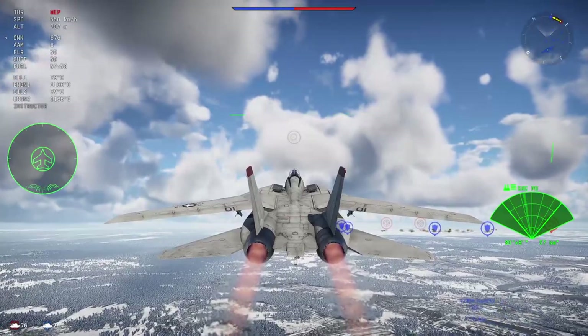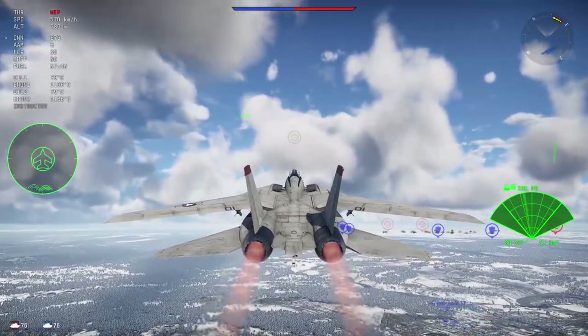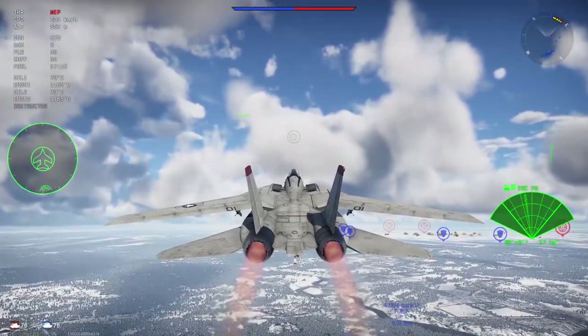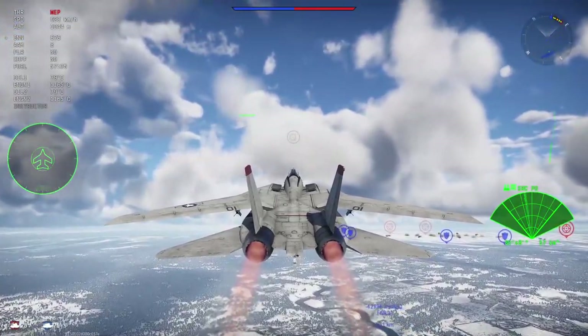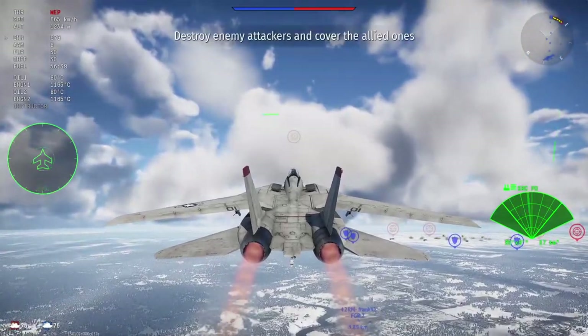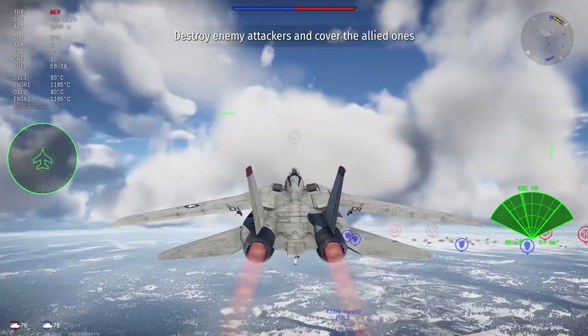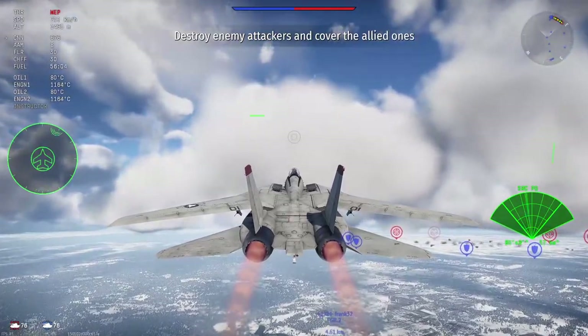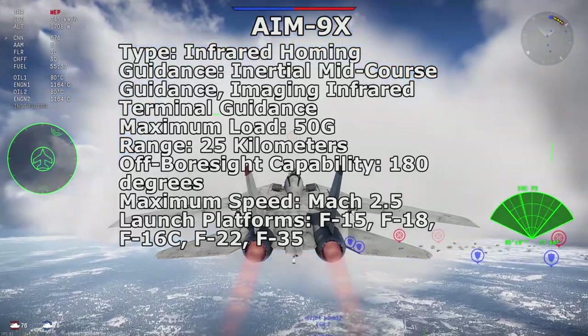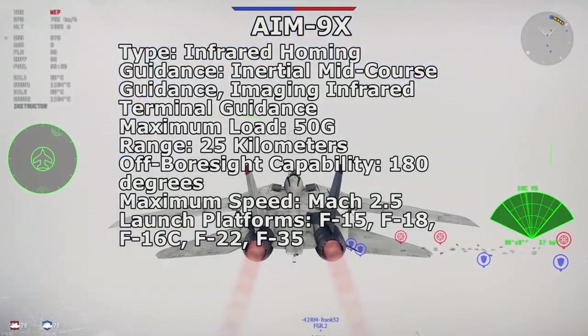The resulting AIM-9X is a relatively short-range missile using a focal plane array scanner, retaining canards at the front with shorter tail fins to reduce drag. It has a maximum range of about 25km and can maneuver up to 50G. While the AIM-9X was noted to have failed to maintain lock on a Syrian Su-22 after dropping flares and maneuvering, its original launch platforms were the F-15C and F-18C, but it has since expanded to every fighter in current US Air Force service.